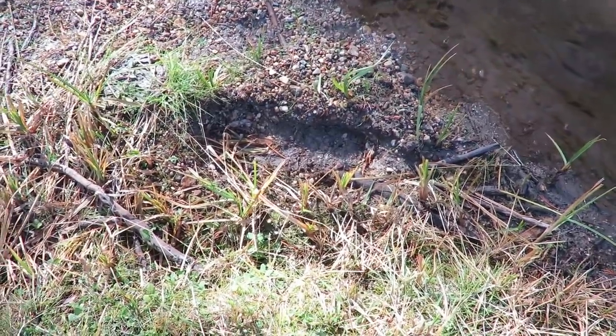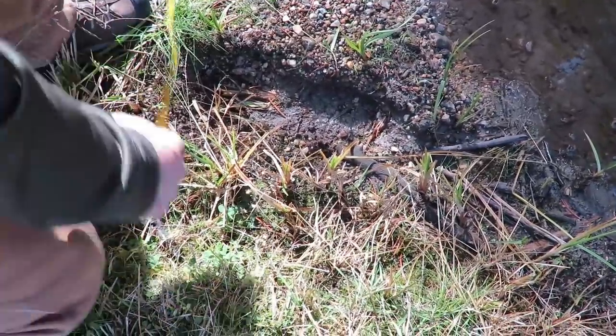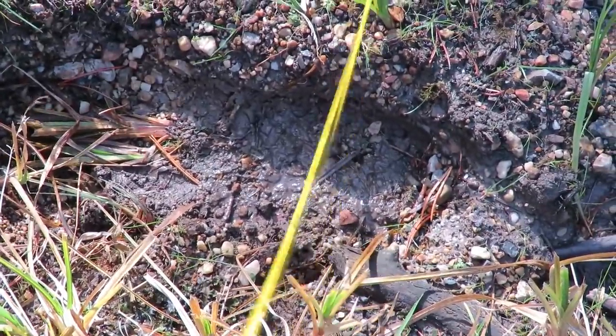Check out this track, folks — in the same spot we found tracks last year after the Bigfoot sighting caught on video. The heel is tapering around the six-inch mark.